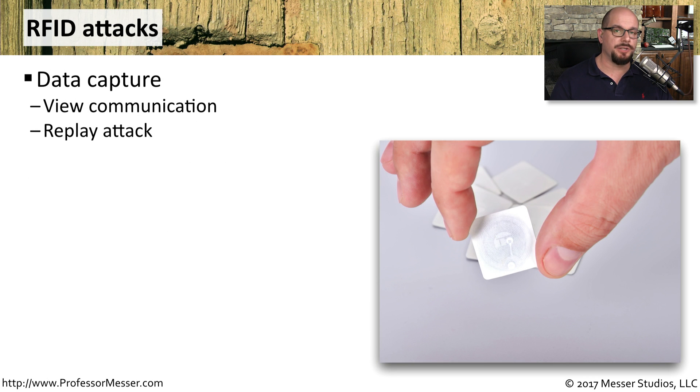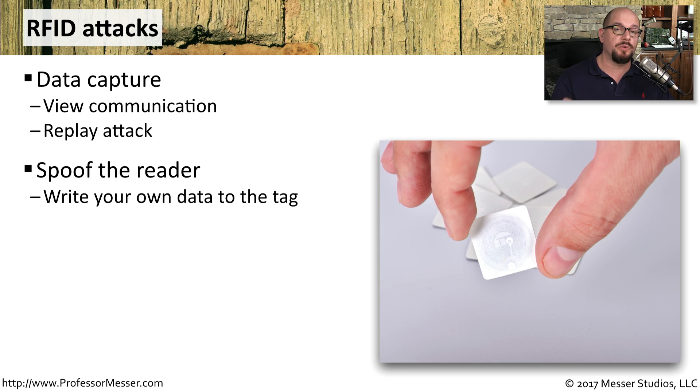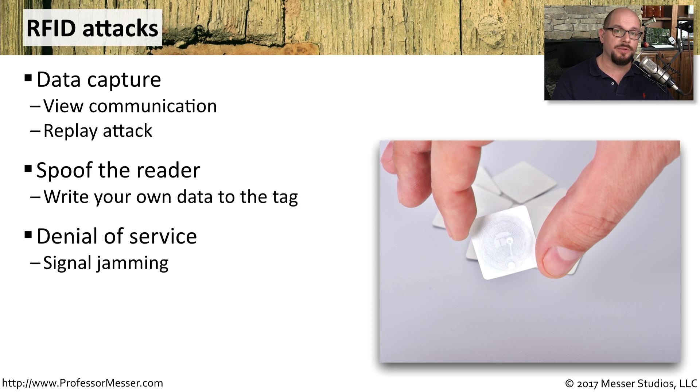There are a number of attacks associated with RFID technologies. One is a simple data capture — if you can sit in the middle of that wireless communication, you can view what's going back and forth between the RFID tag. Another thing you could do is to spoof the reader: you write your own information to a tag, and that's what's sent back to the original device. You could also jam the signal so that there's too much noise in the air, and you're not able to read anything from the RFID tag itself.